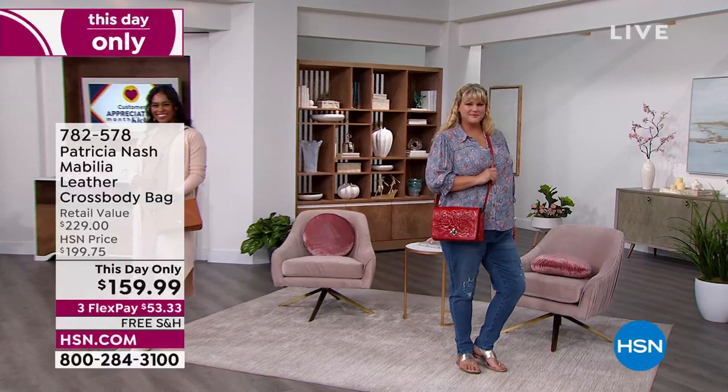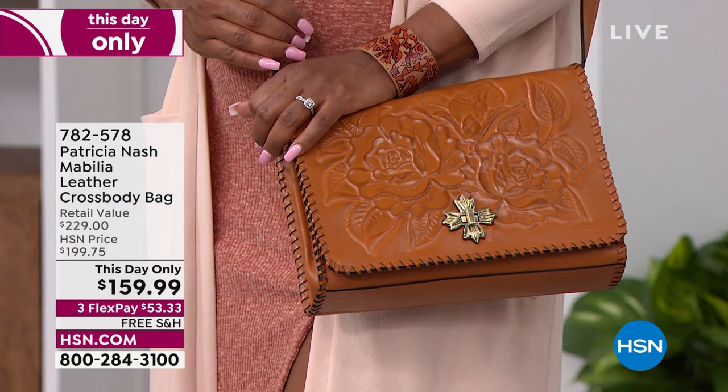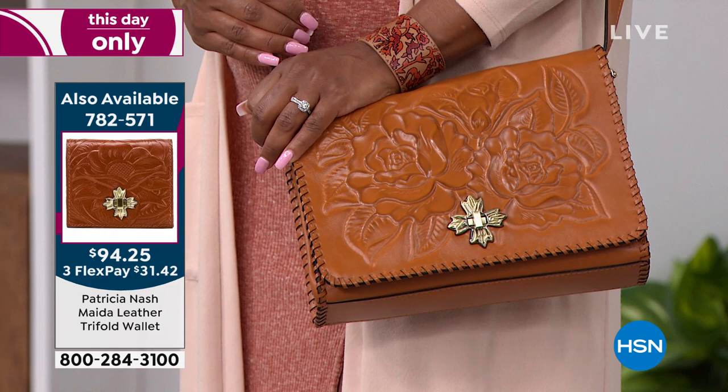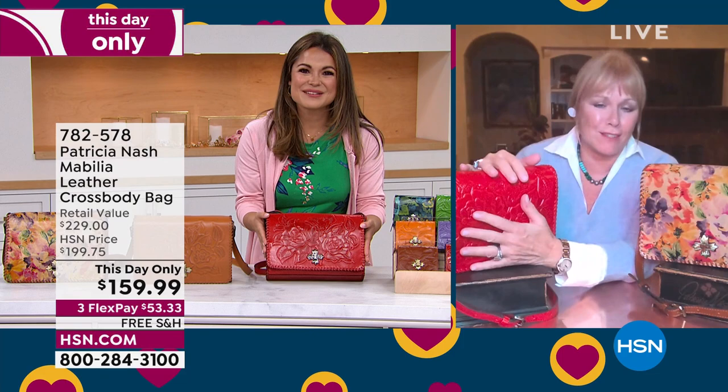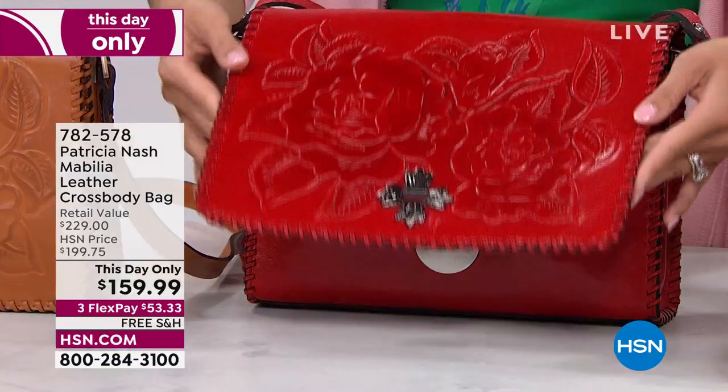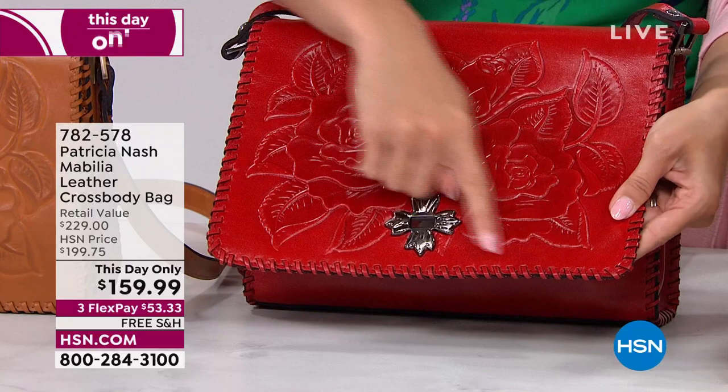Let's bring in Patricia Nash. She designs these bags drawing inspiration from her travels and her family — the things and places and people important to her. We are so happy to have you here kicking off customer appreciation month. Good to see you, Patricia. Thank you for having me — this is a love, isn't it? So pretty. The size of it is so amazing, because sometimes you have a crossbody because you want to be hands-free, but it just doesn't hold anything. This holds it all. But look at all this — this isn't whip stitching, Michelle, this is hand lacing. Think of someone having an upholstery needle with a piece of leather and they are hand lacing this.